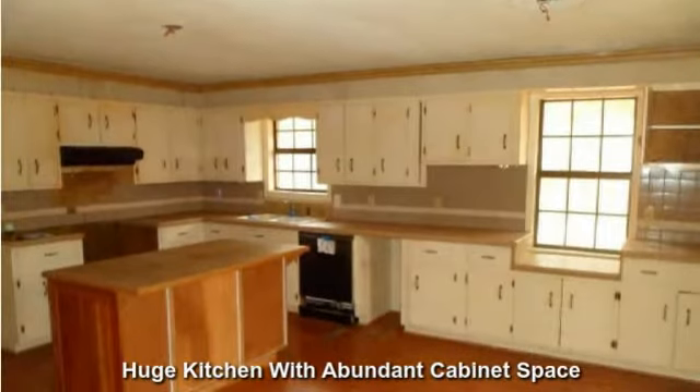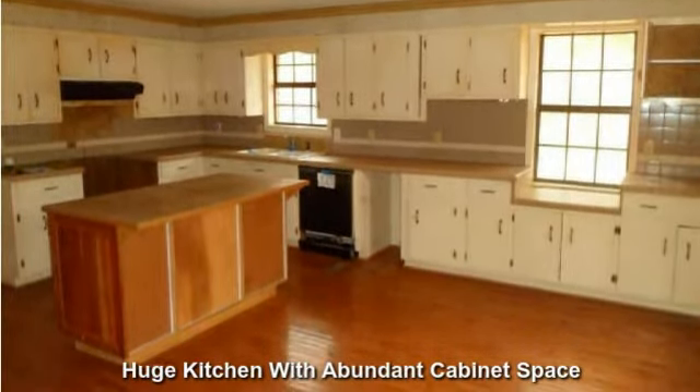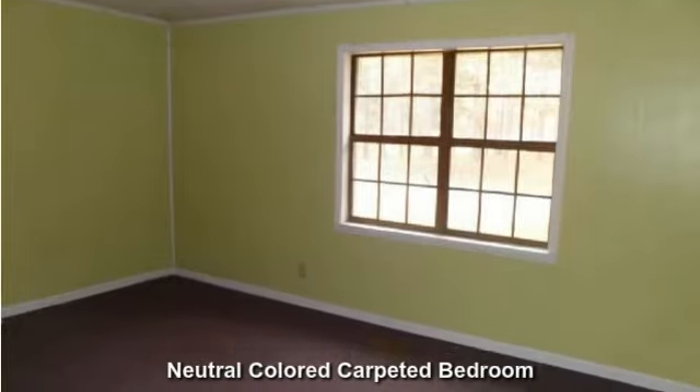A huge kitchen with an abundance of cabinet space and an island prep area. This carpeted bedroom has a neutral color that is great for any decor.